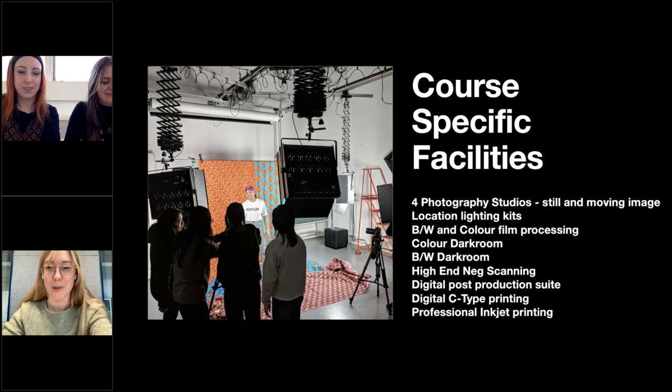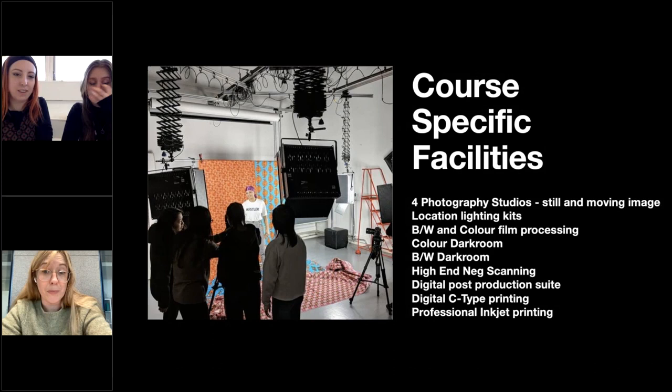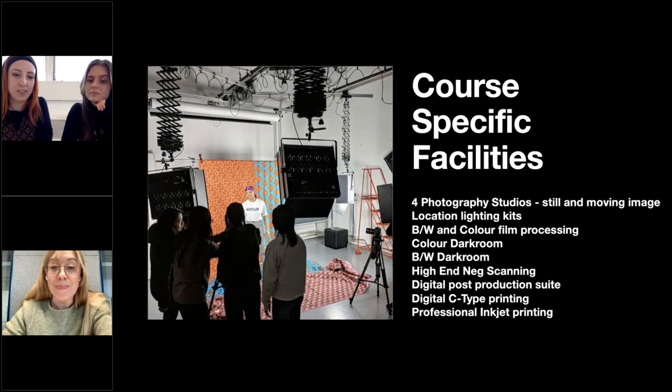Within the photography department, we have four photography studios set up for still and moving image, with location lighting kits available in studios and from the kit room. We have black-and-white and colour film processing on site. We have colour darkrooms and black-and-white darkrooms. We have high-end neg scanning, a digital post-production suite, digital C-type printing, and professional inkjet printing on site. You can work with a technician to get your outputs to the point you want them, and do inductions to learn how to use all of this kit.